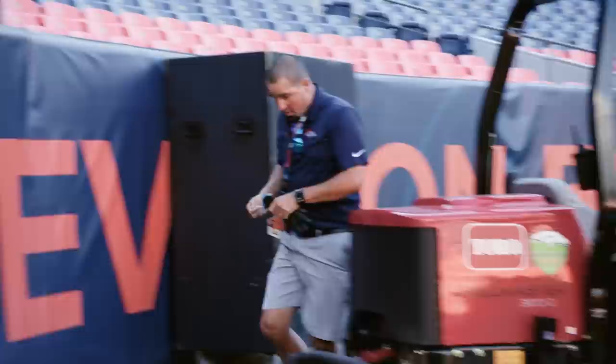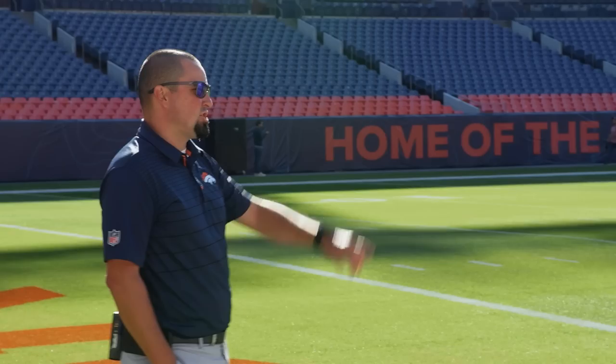My name is Chris Hathaway. I'm a director at Turf and Grounds here at Empower Field at Mile High. I've been here for 13 football seasons. The majority of my job is the day-to-day maintenance for the field.